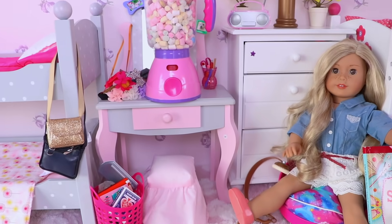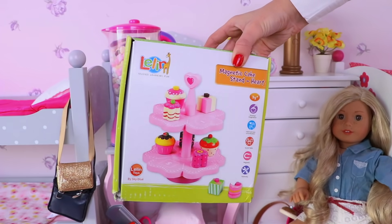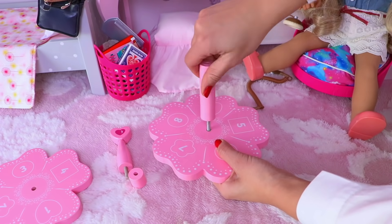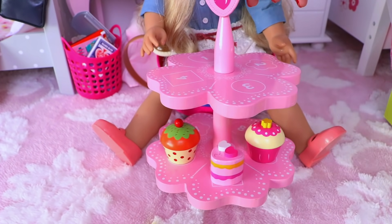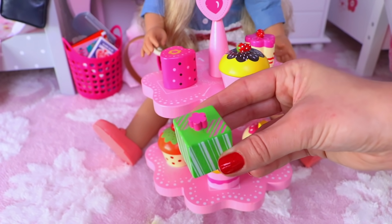Marshmallow candies for my friends. Time for cupcakes! Now let's put the stand together and arrange the cupcakes: vanilla, strawberry, chocolate, raspberry, key lime pie. Oh, so yummy!